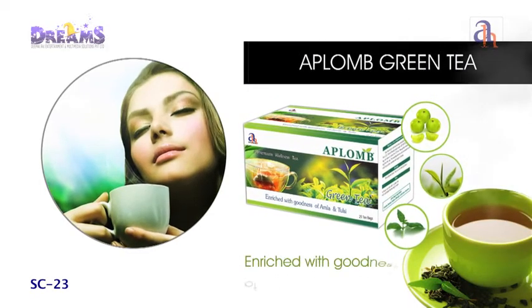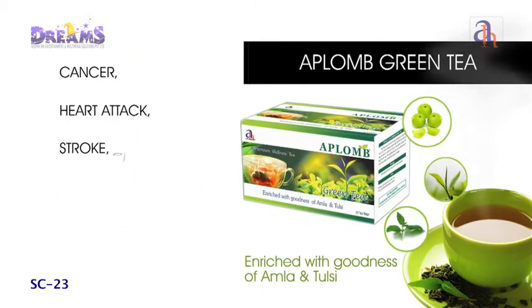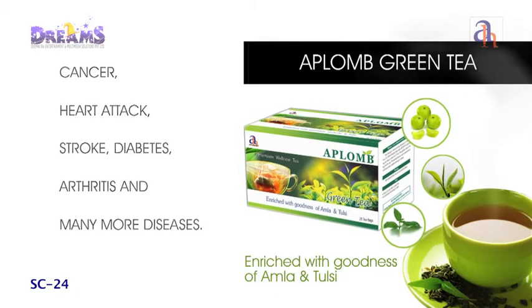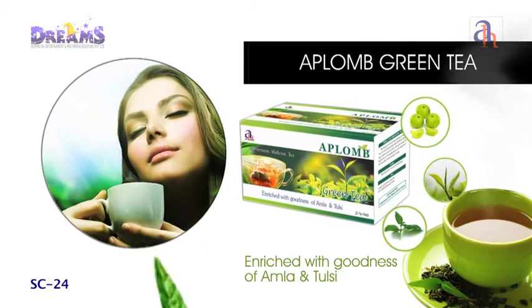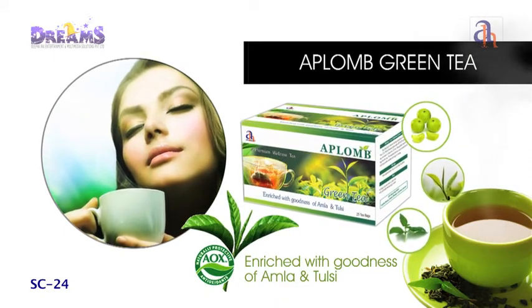Aplomb Green Tea — burn away that extra fat gently, infuse your body with goodness, and strengthen it against cancer, heart attack, stroke, diabetes, arthritis and many more diseases. Aplomb Green Tea is one of the best sources of antioxidants and imparts youthfulness to the skin, making it look younger.